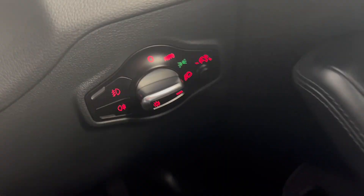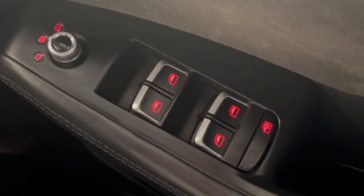Automatic lights, electronic windows all round, and there is your automatic boot release — and that's just a couple of features on this lovely Audi Q5.